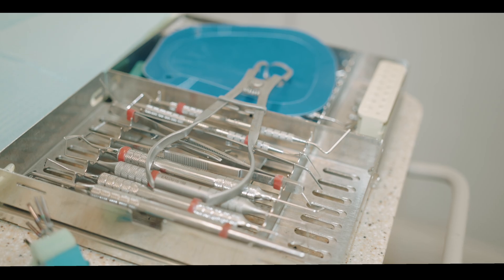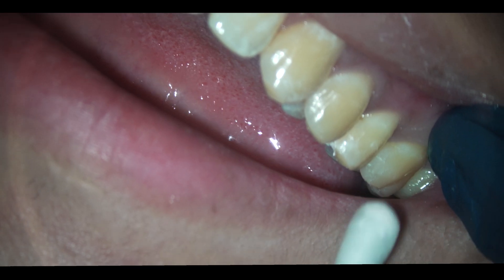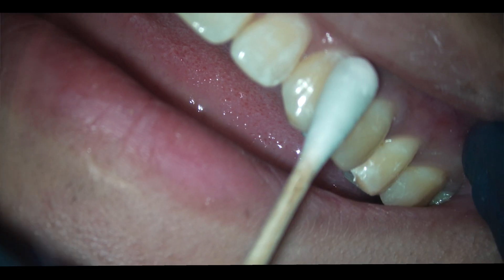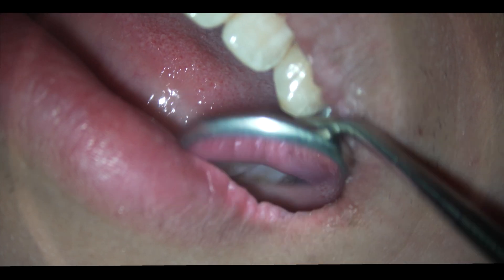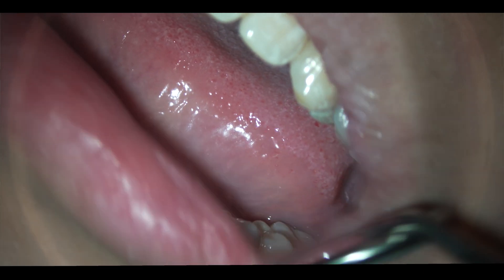So when a patient reports thermal sensitivity in a root canal treated tooth, we should immediately consider referred pain. The key is to listen carefully to the patient's chief complaint and then attempt to duplicate the symptoms with clinical testing. Perform thermal tests not just on the affected tooth, but also on the neighboring teeth on the upper and lower jaw on the same side. Remember that referred pain usually stays on one side, rarely crossing the midline.